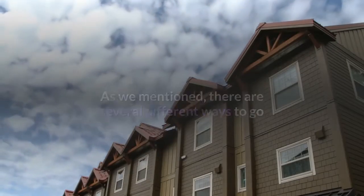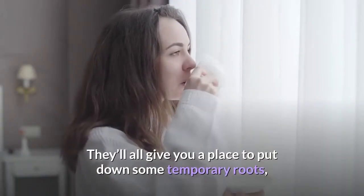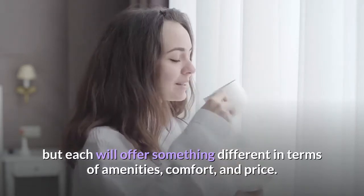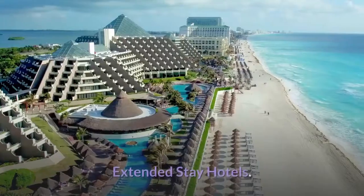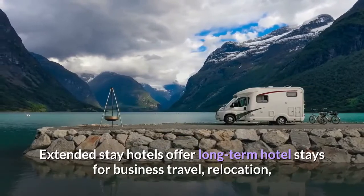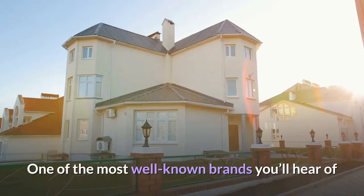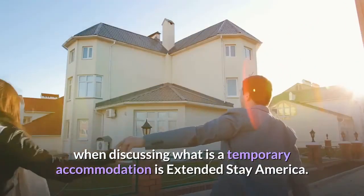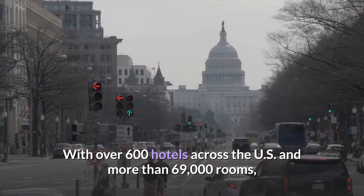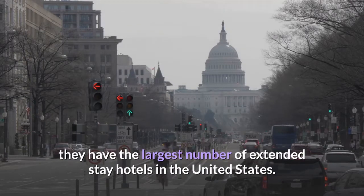There are several different ways to go when selecting the temporary housing option that's right for you. They'll all give you a place to put down some temporary roots, but each will offer something different in terms of amenities, comfort, and price. Extended stay hotels offer long-term hotel stays for business travel, relocation, and family vacation. One of the most well-known brands when discussing temporary accommodation is Extended Stay America, with over 600 hotels across the U.S. and more than 69,000 rooms — the largest number of extended stay hotels in the United States.